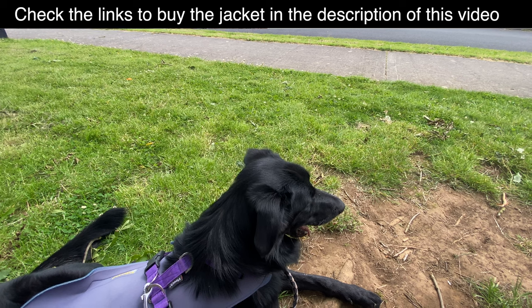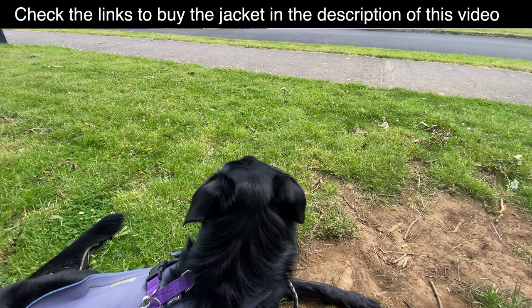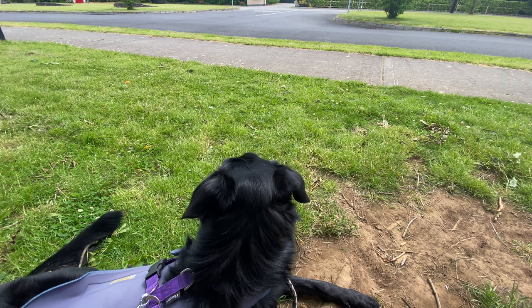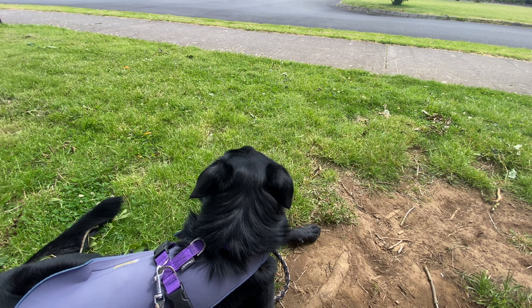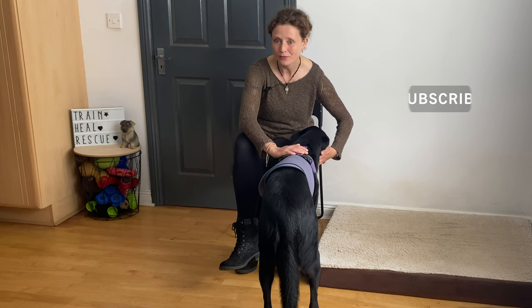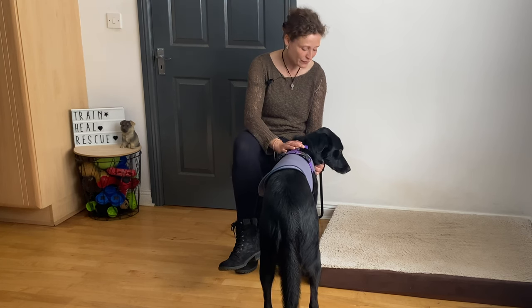I will put the links to those products in the description of this video. As I said, there's a UK version and a US version — I'll put them both. Try it for yourself and see what you think. I'm not going to guarantee that this product is going to make a massive difference for your dog, but for us it did help a bit. I hope you find this video helpful — if you did, please subscribe to my channel so you don't miss our next video. We'll see you next week — say bye Murphy, bye!